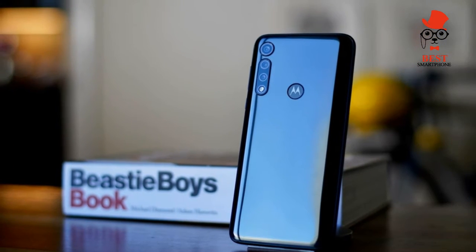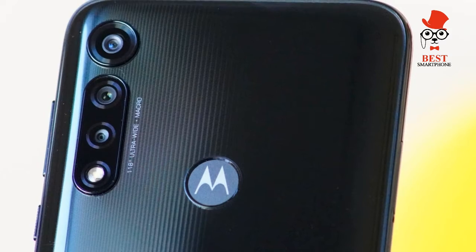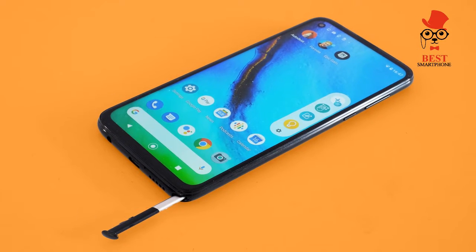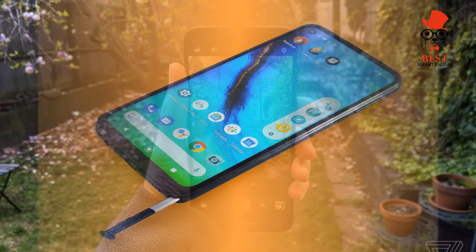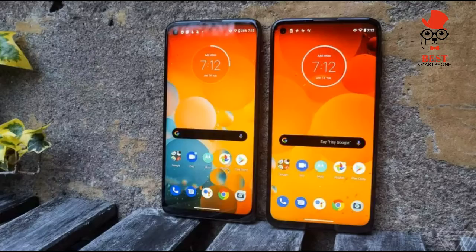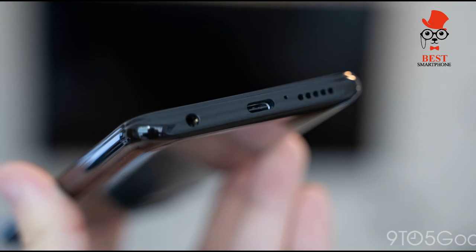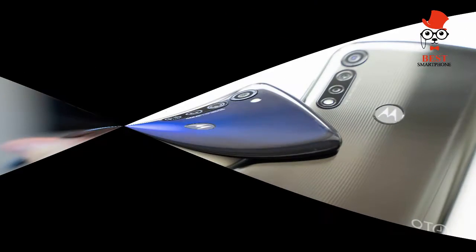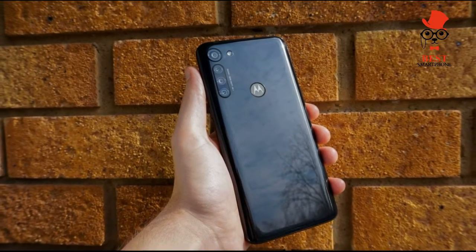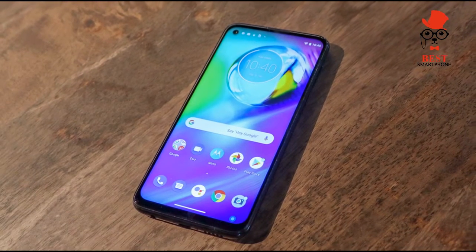Motorola is eager to keep the long-lasting good times rolling, but while the latest Moto G Power still delivers lengthy battery life, Motorola has made a key change that makes the new phone a less compelling budget option. You can pre-order the Moto G Power 2022 ahead of its March 18th release at Best Buy, Amazon, and Motorola.com. It's $199 for the 64GB version — an improvement over the 2021 model's 32GB at the same price — and $249 for 128GB.